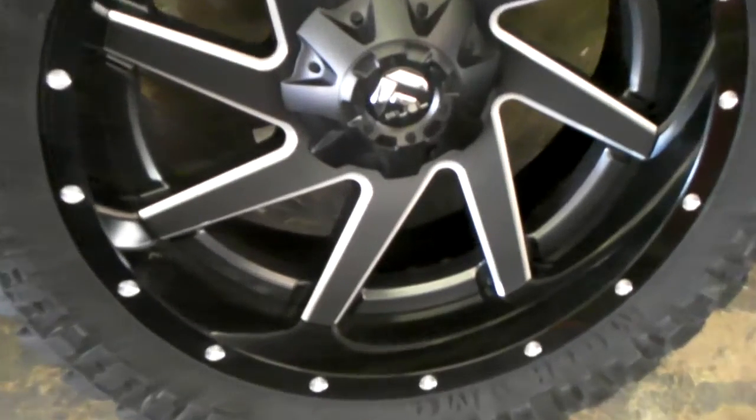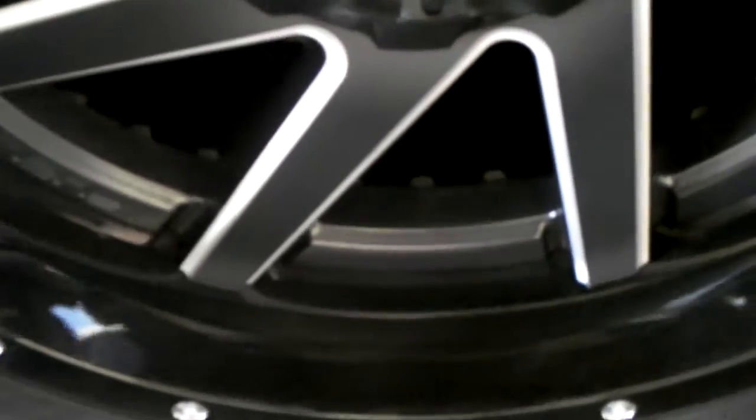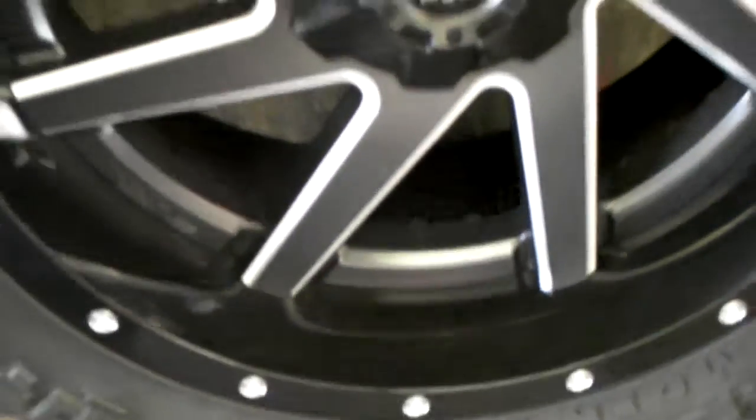Got the two-piece wheel as you can see. You can see the bolts in the back — it's a two-piece wheel, that's why they cost a little bit more.